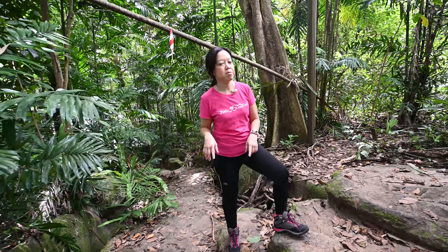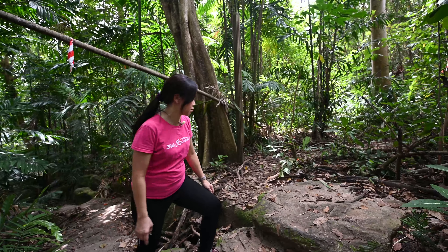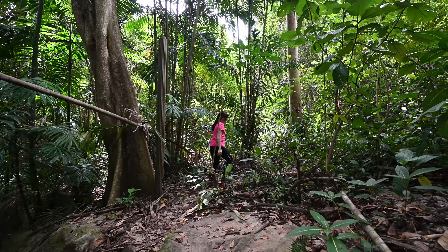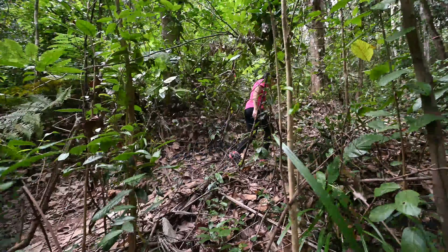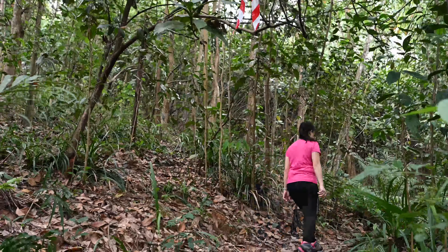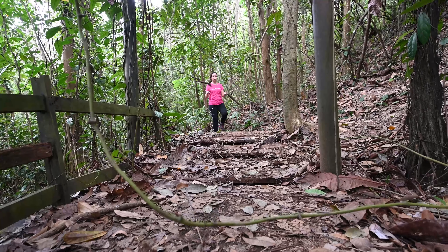Coming back to the flight of steps, spot this pillar — we are going to try this route through. I think we are on the right track because we spotted this red and white tape, thanks to the previous hikers. Bingo! I think we have spotted the stone table and shelter.